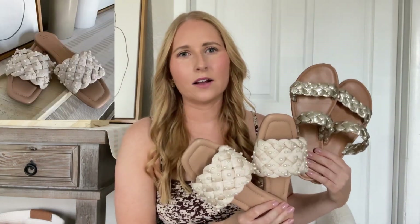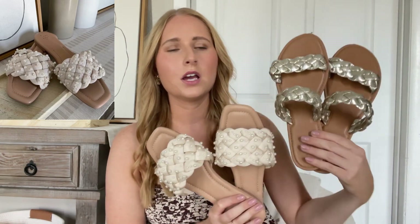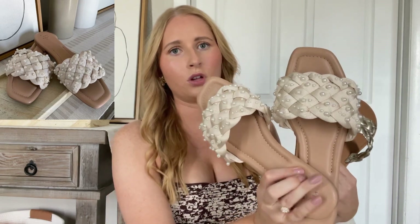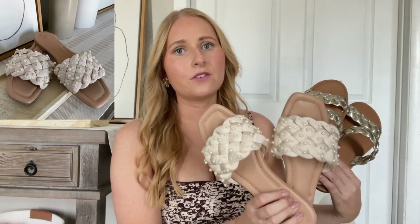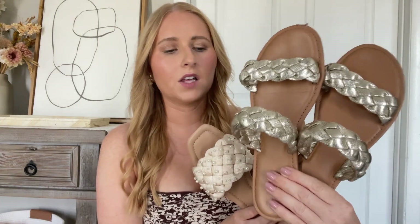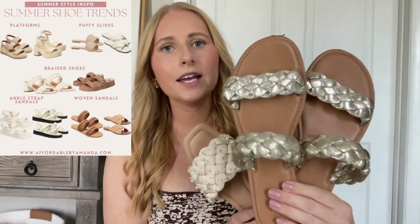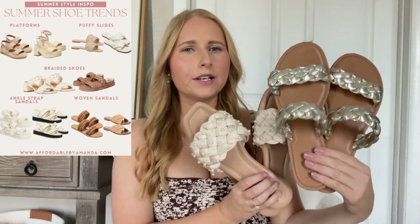Depending on your personal style, I also wanted to share two other options for everyday slide sandals. These are from Target as well. The first pair is this gorgeous pearl-encrusted sandal that has memory foam cushioning — they're amazing. These fit true to size, so I have the 10. And then I wanted to add a little bit of metallic shimmer to any casual outfit, so I picked up these metallic sandals. I also got these in a 10. This is the gold metallic. I do have a standard brown braided look that I also think is really chic.